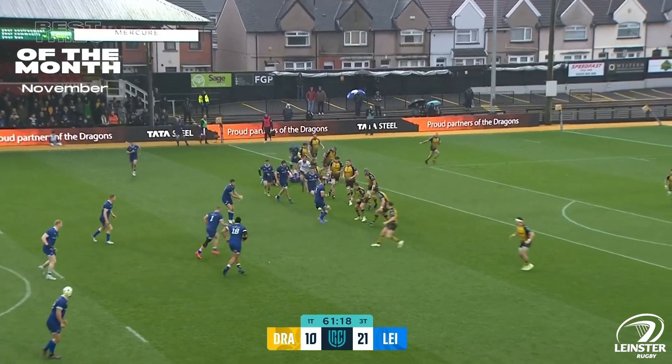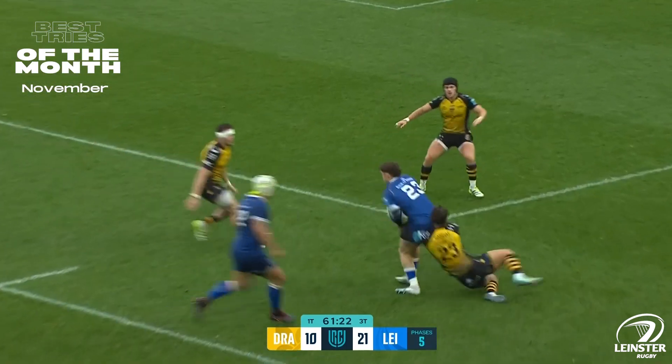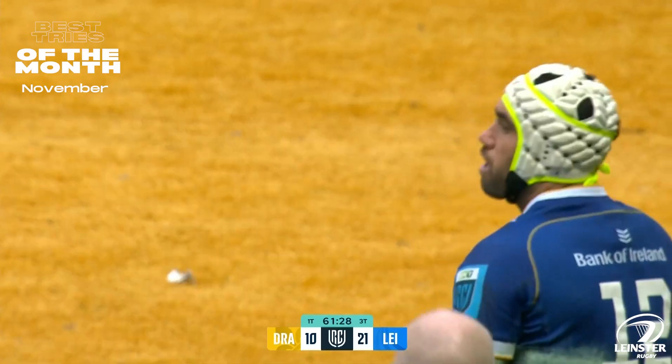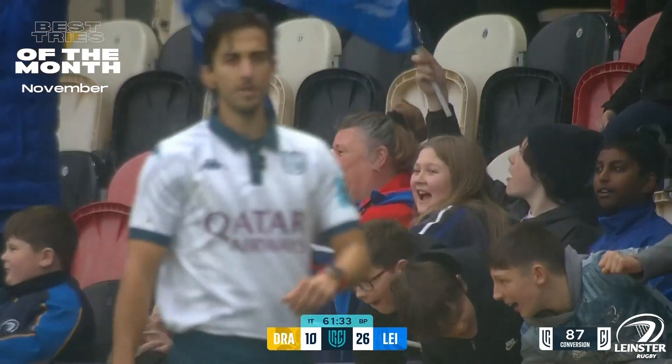The Dragons naturally will start to tire from the amount of tackles they've been made to make. Crossfield kick, Rob Russell takes it. Charlie Naltai unopposed, over the line, brilliantly read. Russell attracted three defenders, and Naltai just cruised around the outside.